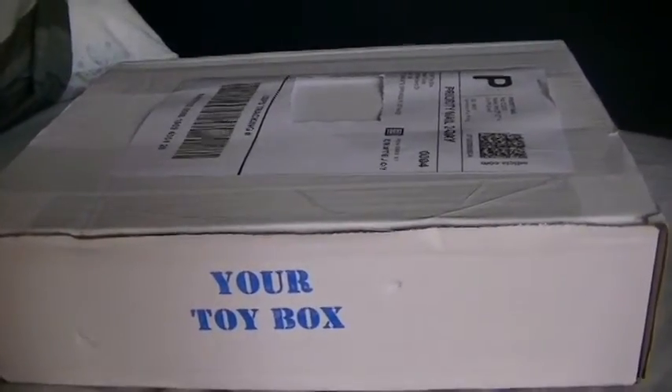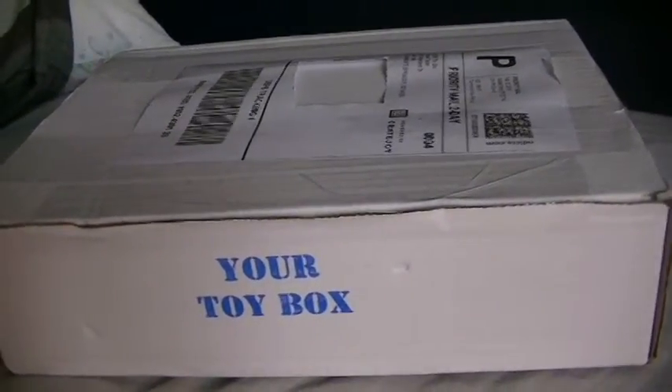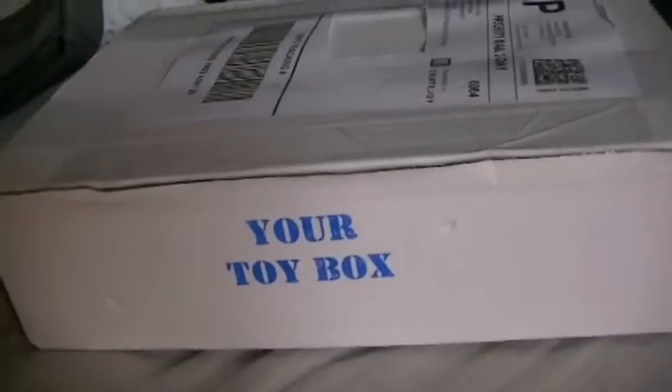Greetings, everybody. This is Lord Jeremy, and I have a new subscription box. It's Your Toy Box.